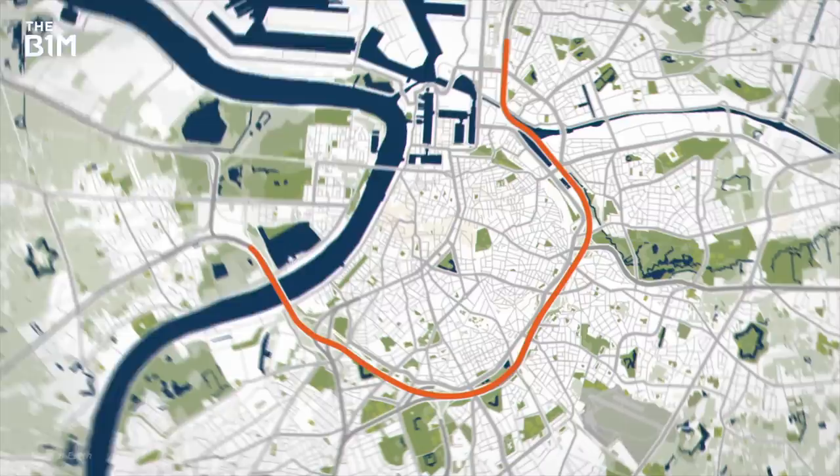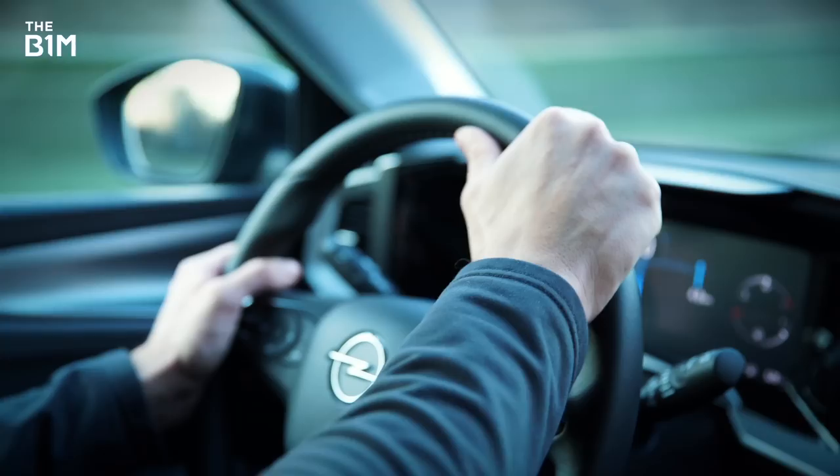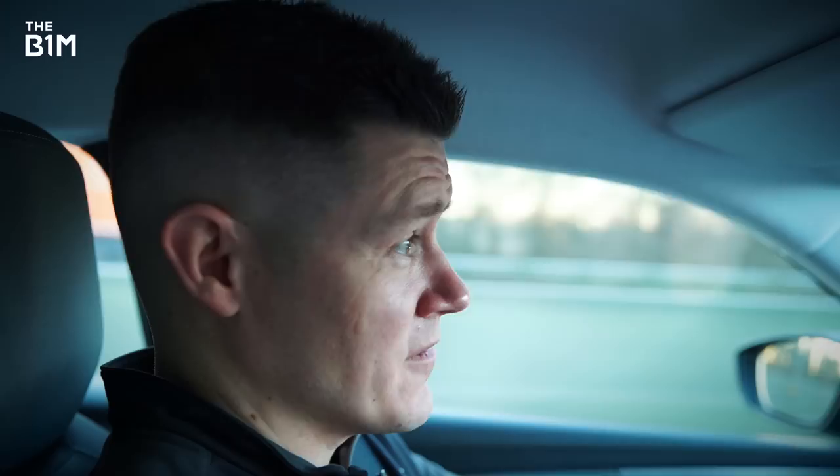But hold on a minute — isn't a ring road supposed to be ring-shaped? Well, yes. And because this one isn't, getting from A to B by car can be a frustrating experience. In 2022, drivers spent an average of 61 hours stuck in traffic thanks in part to that unfinished ring road.